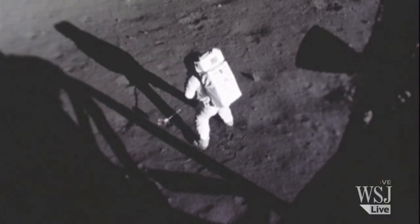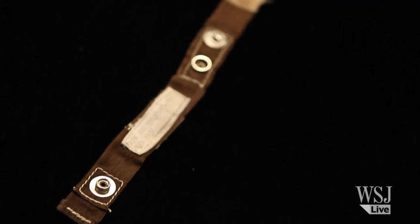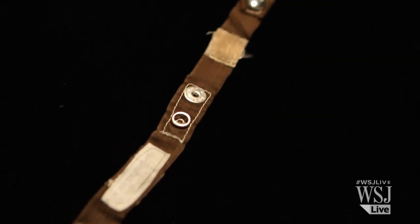We have a lunar module stowage strap that was in the lunar module during Apollo 12. The astronauts had gone out and done some EVAs — extravehicular activity — and the moon dust stuck to their suits. They came back into the lunar module and touched this strap, and that dust got embedded into the fabric. Anything that's flown to the lunar surface is important, but it also has the moon dust, so it's actually one of these double whammy kind of pieces where you're gonna have two different types of collectors going for it.